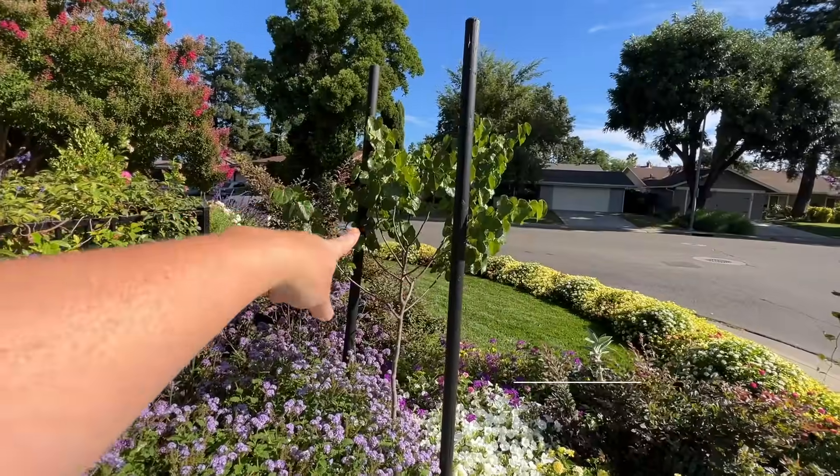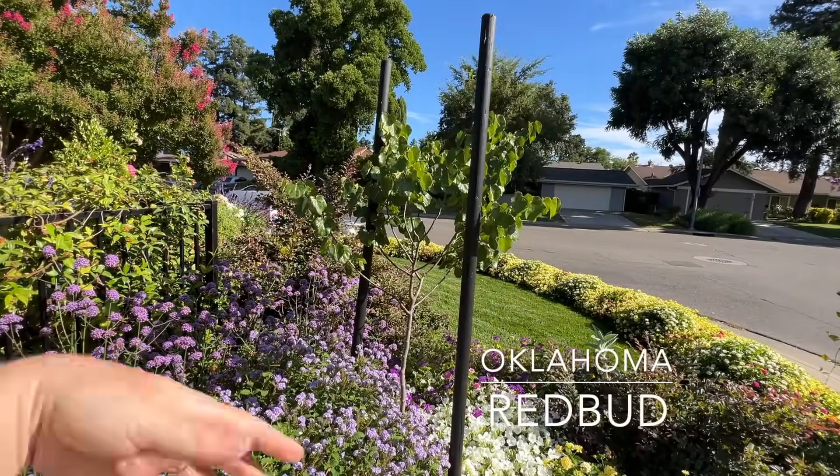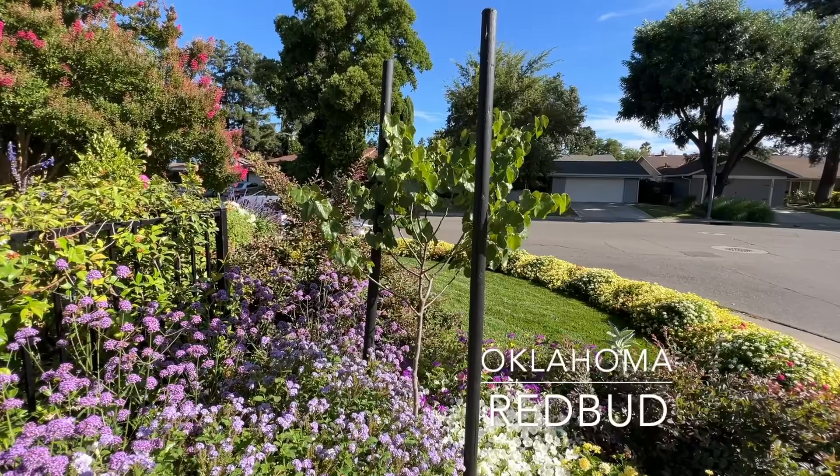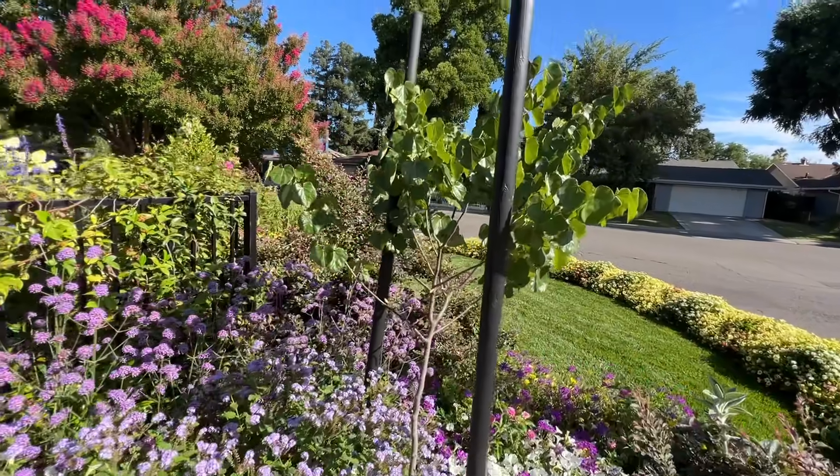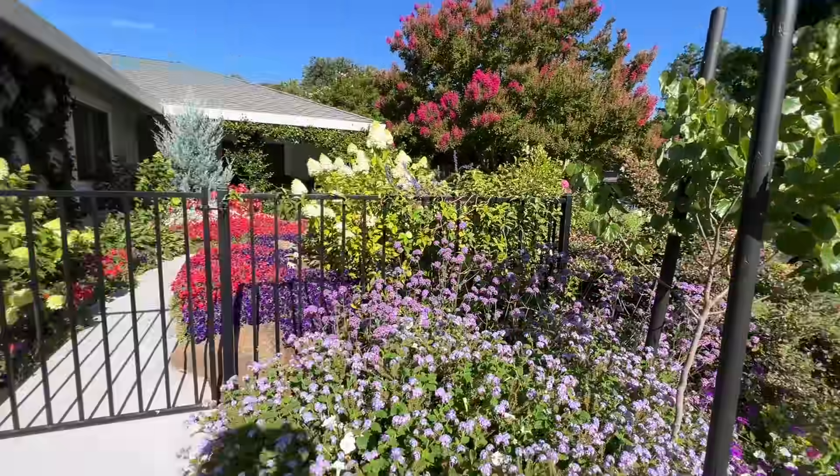Over here, Oklahoma Redbud — beautiful. I'm so sad to be leaving it. It's not even a year old and it's looking beautiful. I love it.